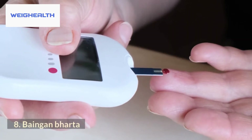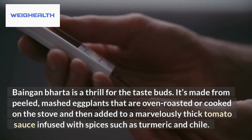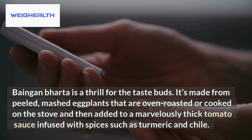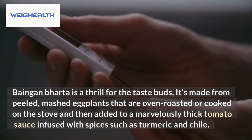8. Baingan Bharta. Baingan Bharta is a thrill for the taste buds. It's made from peeled, mashed eggplants that are oven-roasted or cooked on the stove, then added to a marvelously thick tomato sauce infused with spices such as turmeric and chili.